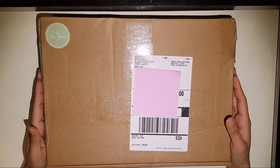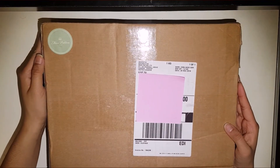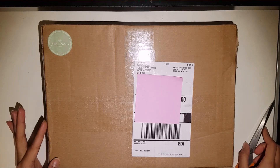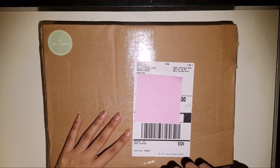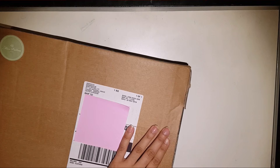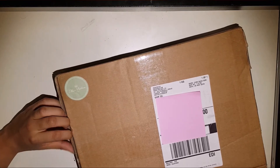Hello, today I'm going to unbox my first order from Miss Patina. I ordered this on Black Friday and received a 20% off. First I'm going to unbox it, and then I'll give you a brief insight to what I, as a customer, think about them.